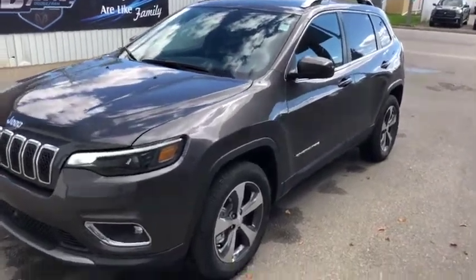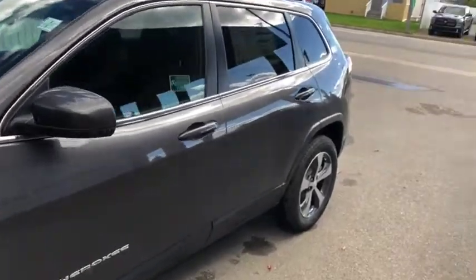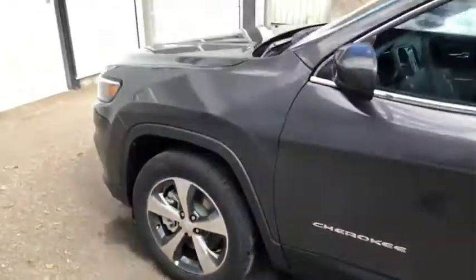Stock number 13677. This is a 2019 Jeep Cherokee Limited, granite in color as you can see — looks very good from the outside here.